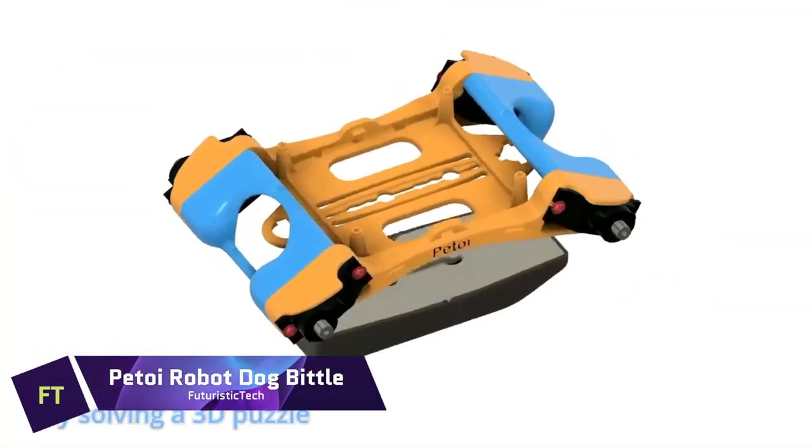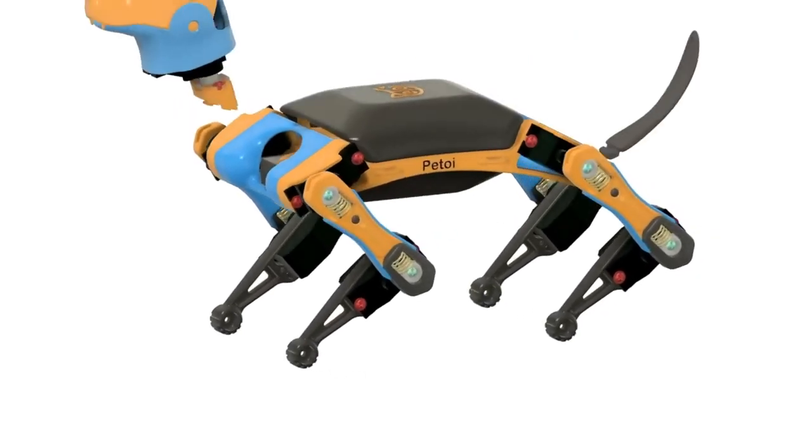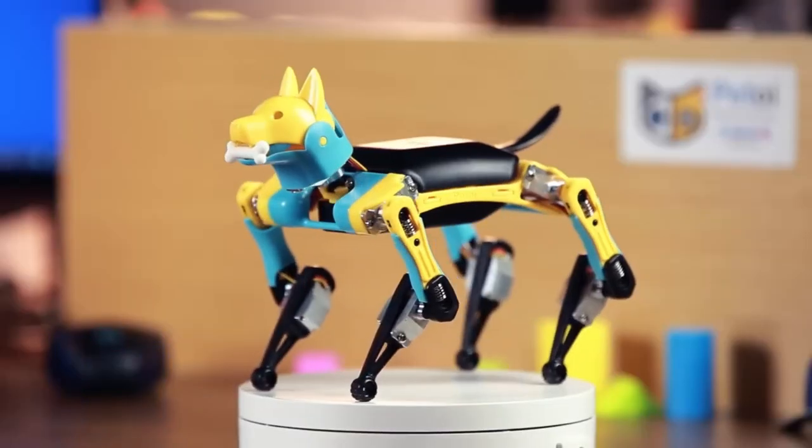Petoy Robot Dog Bittle. You can walk, run, leap, and even do backflips with the palm-sized robot dog called the Petoy Bittle.